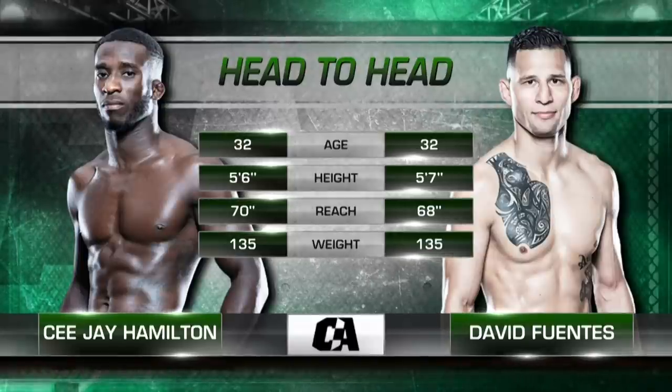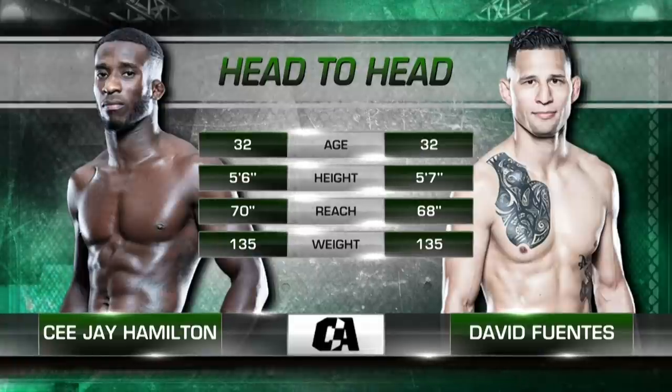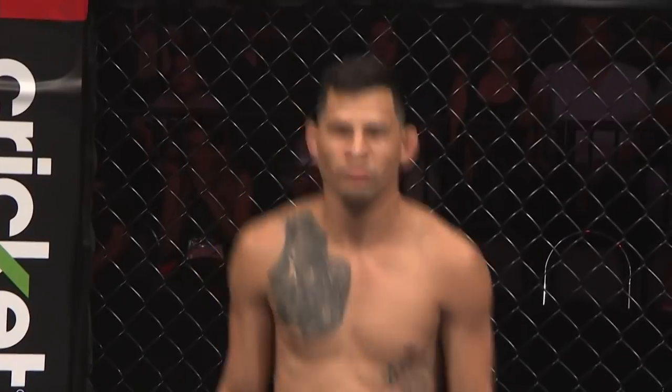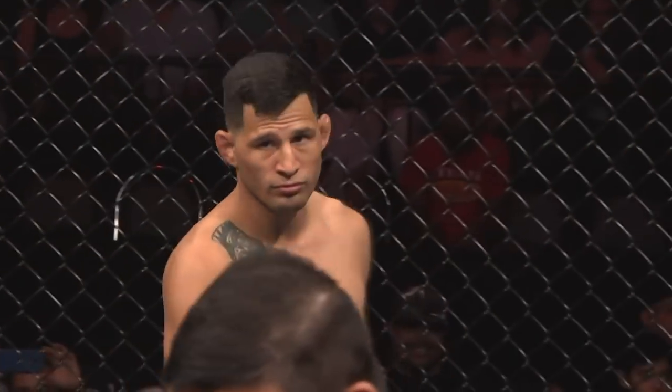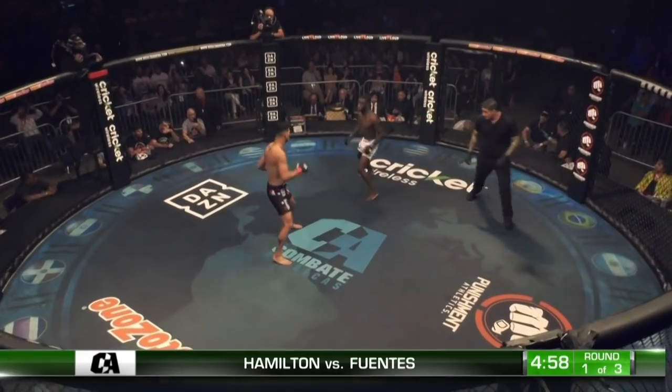Fuentes has a one-inch height advantage. However, it's Hamilton with the two-inch reach edge. We are in the Bantamweight division. There is Hamilton — he said he's going to win by KO or submission, or his opponent will wish it ended with a KO or submission. Doesn't leave a lot of wiggle room. We'll see how it ends.